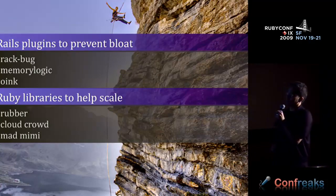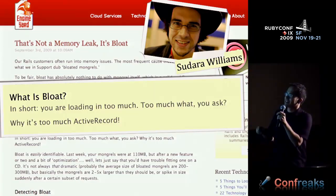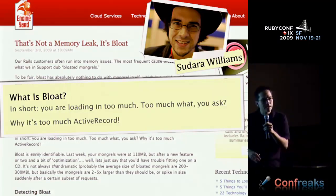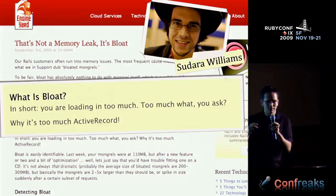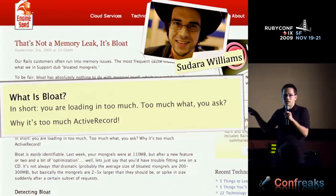A couple weeks ago, Sudara Williams wrote a blog post on the Engine Yard blog about how it's not a memory leak — it's bloat. He troubleshoots Rails apps daily and sees that people have a misconception that the reason these mongrels on the server are bloated — 150 megs of RAM — is that Ruby is leaking. What he finds most of the time is that Ruby mongrels are bloating because they're instantiating thousands of active record objects. He recommended three different tools in his blog post to help you avoid this situation.